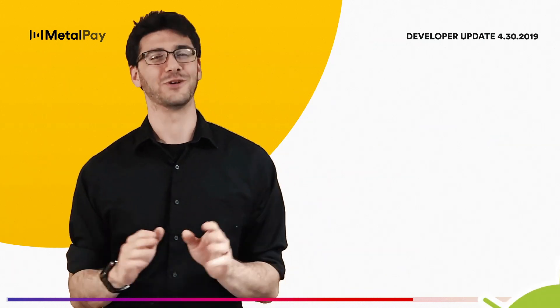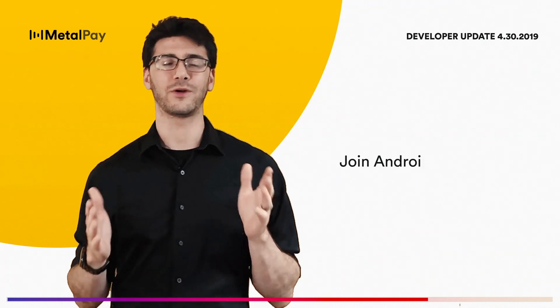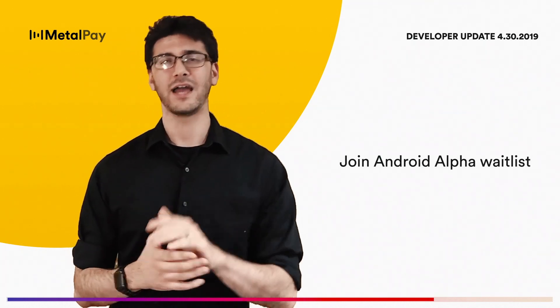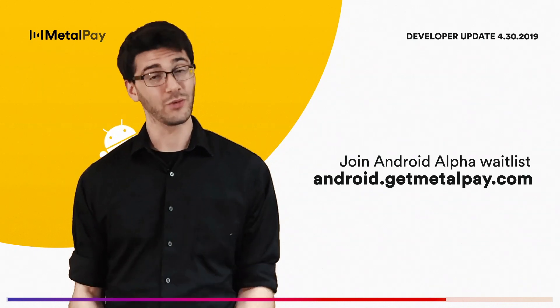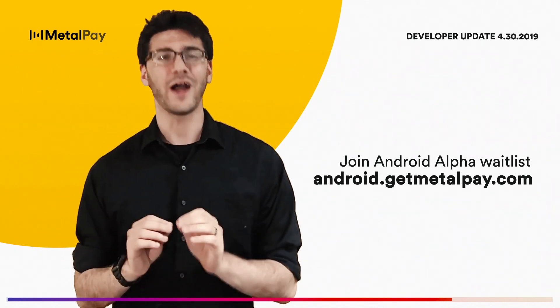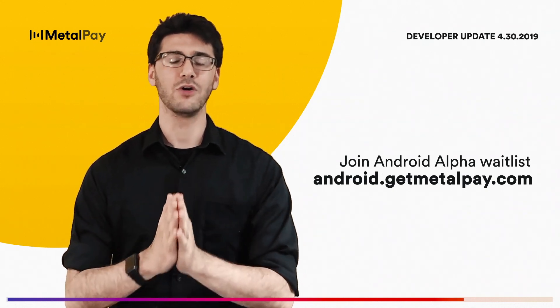And there's also Android. Thanks to the dedication and teamwork of our Android folks, we're on track to open up our Android alpha soon. Keep an eye out for future announcements on social media — if you haven't done so already, join the waitlist. We're excited to finally bring MetalPay to the people who have been screaming for Android, and we know you'll love what you see.